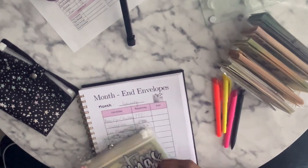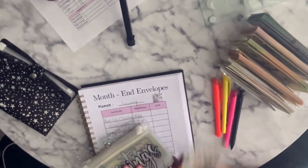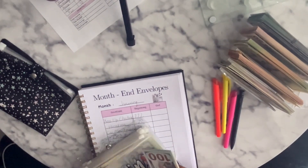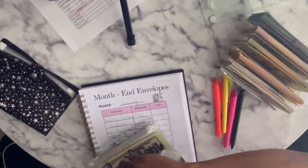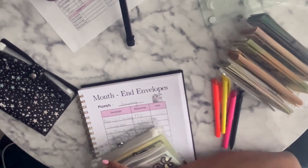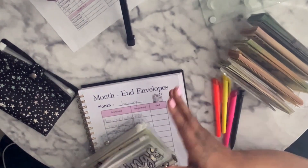This is prop money, just in case you are new here. The real money is documented in my savings account so that it can grow with the APR.